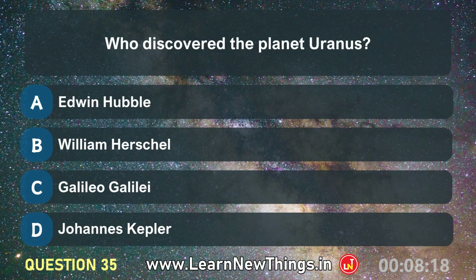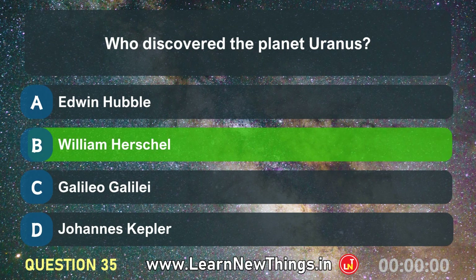Who discovered the planet Uranus? William Herschel.